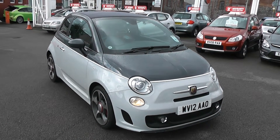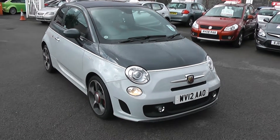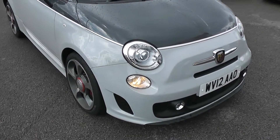Hi, welcome to Wessex Garages. I'm here to show you this 2012 Abarth 500C. This is one of our demonstrators. If I'm a good boy, I get to take this home and I absolutely love it. It's my most favourite car of all the cars we sell.